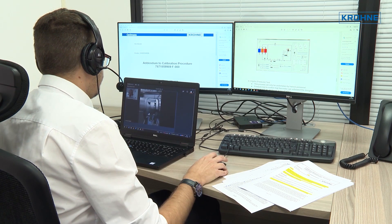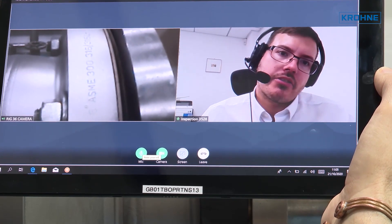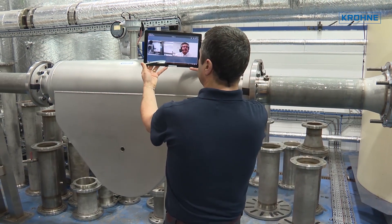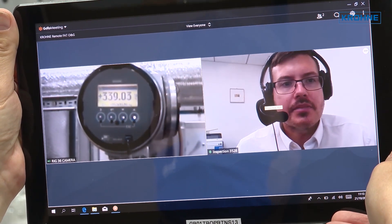Now, however, Krona has implemented a process so that calibration and product checks can be done remotely via a virtual inspection. During the process, a qualified Krona operator will guide you through a virtual meeting via a live video conference call, where you can view your flow meter in real time and interact with the operative just as you would normally.